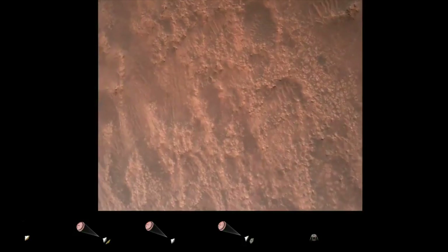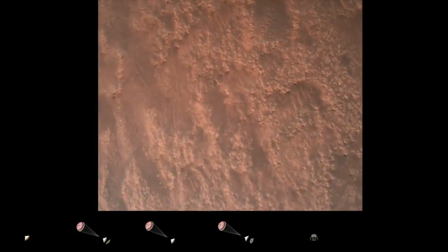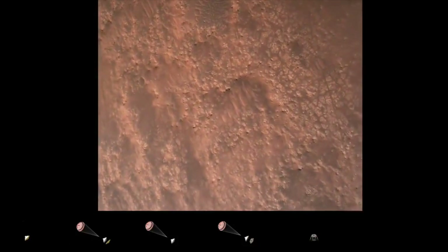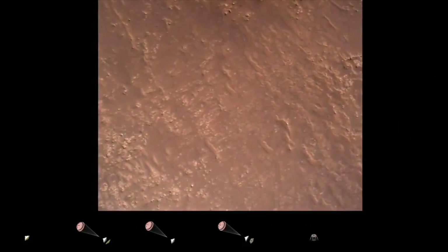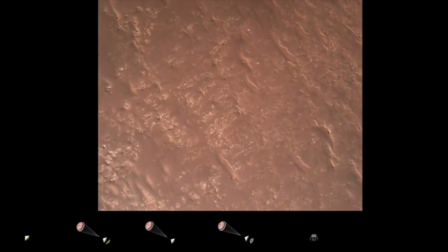TRN safety, Bravo. We have completed our terrain relative navigation. Current speed is about 30 meters per second, altitude of about 300 meters off the surface of Mars.